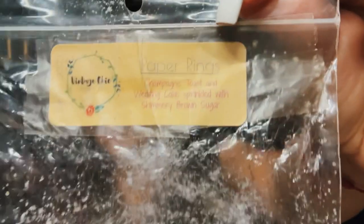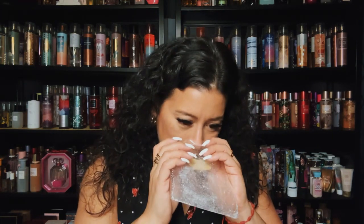Paper Rings is a nice blend too — champagne toast and wedding cake sprinkled with shimmery brown sugar. I think this is part of the Taylor Swift collection. It's nice because you got champagne toast which brightens it up, and then wedding cake which is sweet bakery vanilla-ish, and then brown sugar too. This was a unique blend, like a medium throw but still pretty. I enjoyed it.